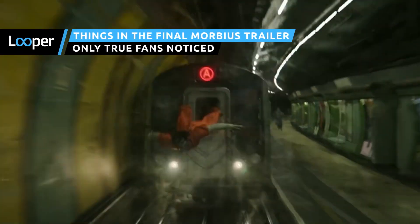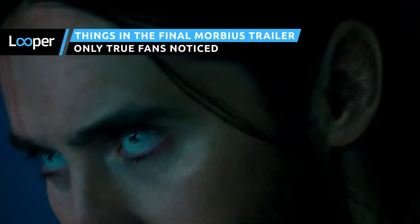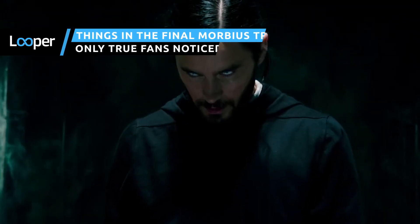We have a new trailer for Morbius, and it's bursting with details and Easter eggs. Here are some small things you may have missed in the newest upcoming Marvel film from Sony Entertainment.